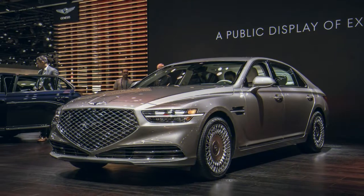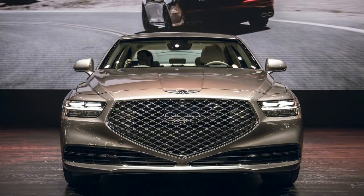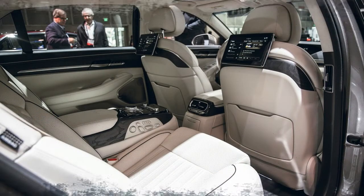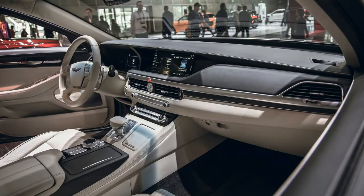Underhood changes are even more minor. The G90's base 3.3-liter twin-turbo V6 and 5.0-liter V8 are essentially identical to the pre-refresh versions, though both are said to have revised tuning. The V6 makes 365 horsepower and 376 lb-ft of torque, while the V8 produces 420 horsepower and 383 lb-ft, both paired to an 8-speed automatic updated to be quieter than before.